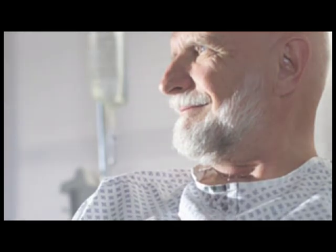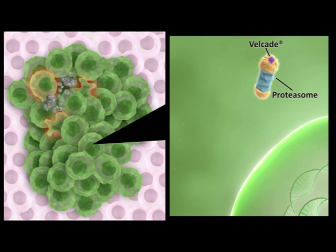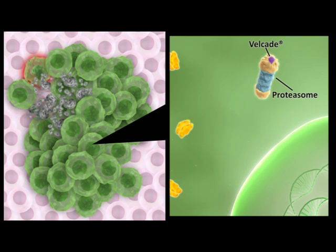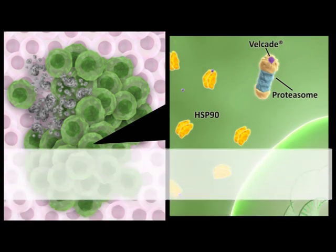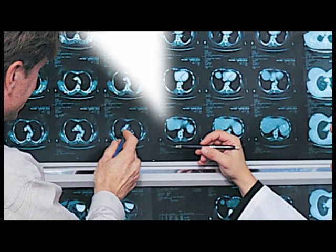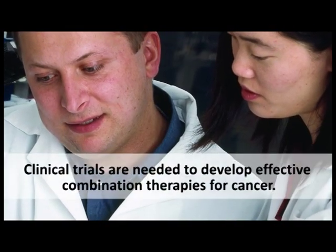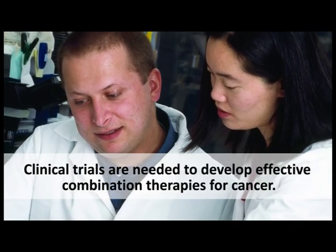Because multiple signaling pathways are often disrupted in cancer cells, many clinical trials are testing combinations of targeted therapies. It is hoped that targeting multiple pathways might reduce the development of drug-resistant tumor cells. For example, HSP-90 inhibitors are being tested in combination with the proteasome inhibitor Velcade in clinical trials of myeloma. Preclinical studies have shown that myeloma cells treated with Velcade produce more HSP-90 to help protect themselves from stress caused by accumulation of undegraded proteins, and inhibiting HSP-90 caused the cells to be more sensitive to the apoptotic effects of Velcade. Combination approaches that include one or more targeted therapies are almost certainly the future of cancer treatment, but clinical trials are needed to establish optimal dosages and schedules.